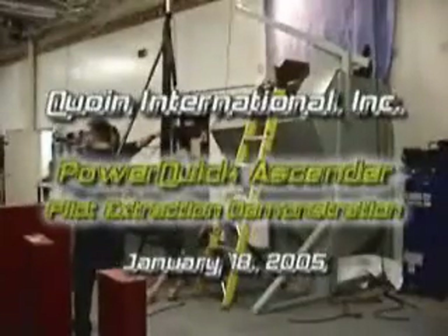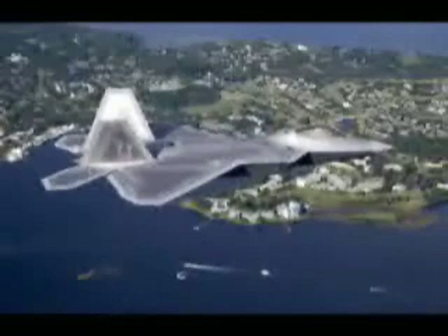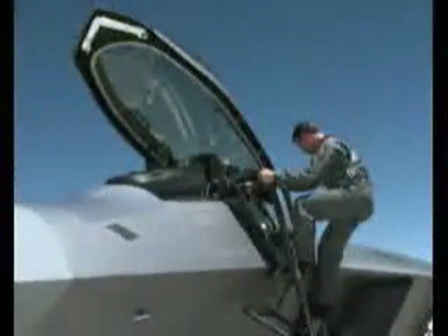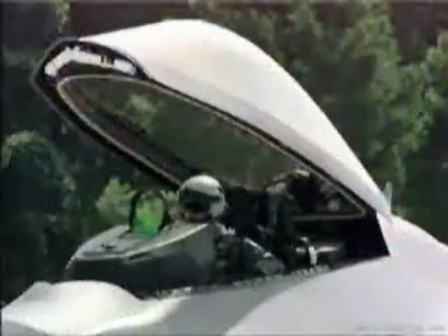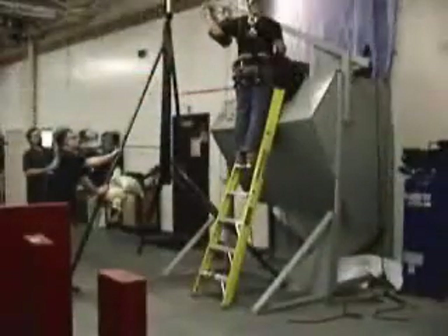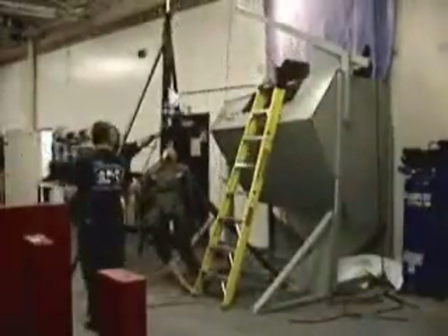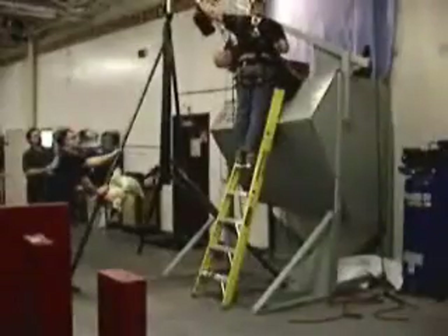Under a separate Air Force Research Laboratory contract, the PowerQuick ascender is being adapted for use in pilot rescue. The goal was to develop a method to extract pilots from a fighter aircraft under emergency conditions, minimizing stress and injury to firefighters and reducing potential injury to pilots. The result is the PowerQuick ascender and the Pilot Access Rescue Stand, or PARS. A prototype demonstration proves the PowerQuick and PARS system can accomplish an entire rescue—from deployment to pilot on the ground—in only 90 seconds.